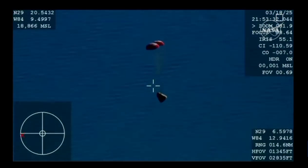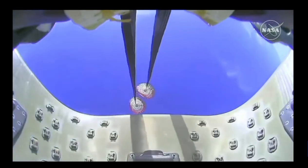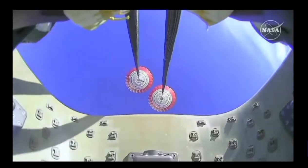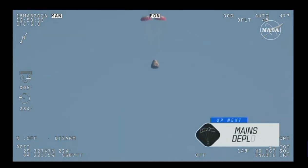The crowd here is very excited as Dragon Freedom continues to make its way back to planet Earth. Next up, we'll stand by for the main deployment of the parachutes. The mains are quite a bit larger — you'll be able to notice the difference on your screen once they deploy and continue to ensure that the Dragon spacecraft slows down even further.